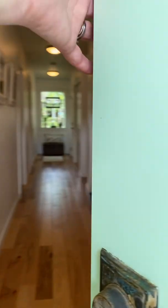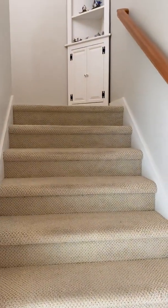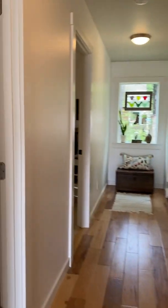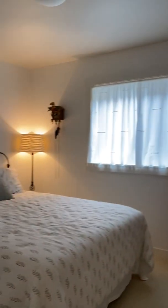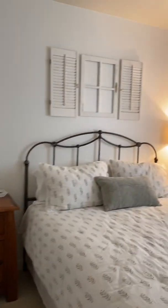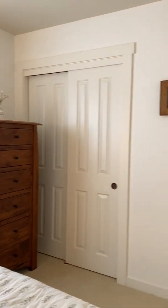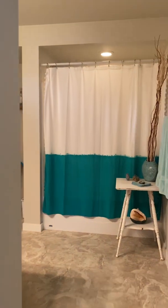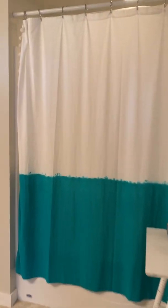Starting downstairs. Here are the steps that go to the living room, kitchen, and master, but I'm going to start down here. Here we have the first bedroom. Downstairs there's a full bathroom — it's got a bathtub, it's a pretty big bathroom actually.